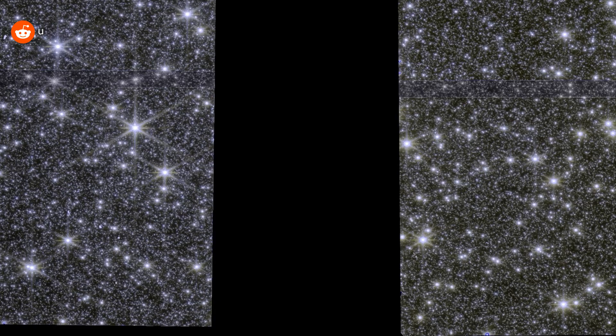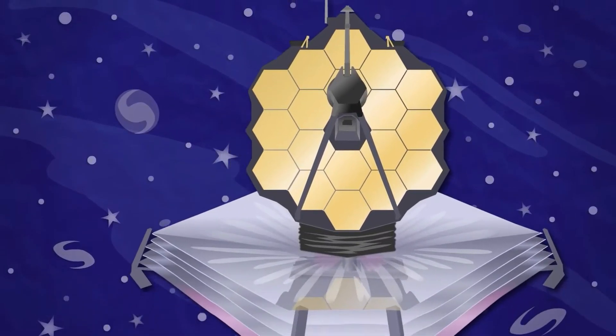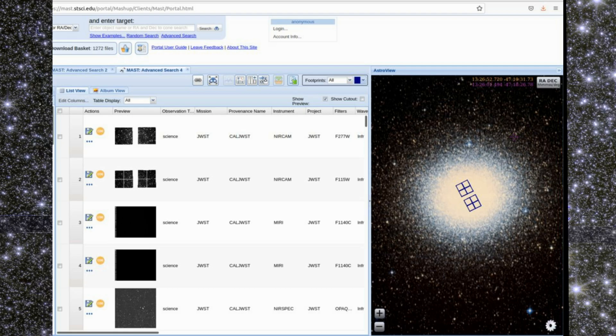In front of you is Omega Centauri, the largest globular star cluster in our Milky Way galaxy. More specifically, in these photos of James Webb, there are only two tiny parts of this cluster. It is really huge, and in full size it looks like this.